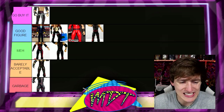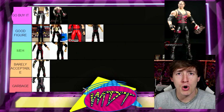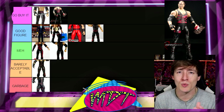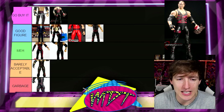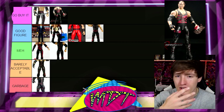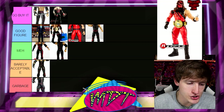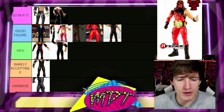Next up, Decade of Domination Kane — this is an absolute Go Buy It. I love the unmasking moment. It does have the removable mask gimmick, but it makes sense because it represents when he unmasked. You get multiple options: the little patch of hair, the eye black, all that stuff — chef's kiss. Go Buy It. Great figure. I think I have three of those.